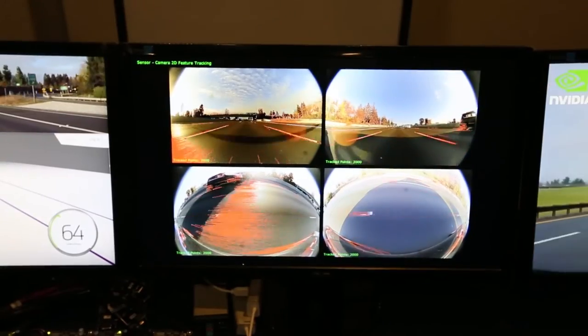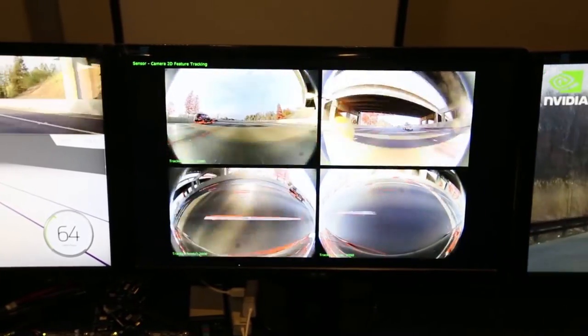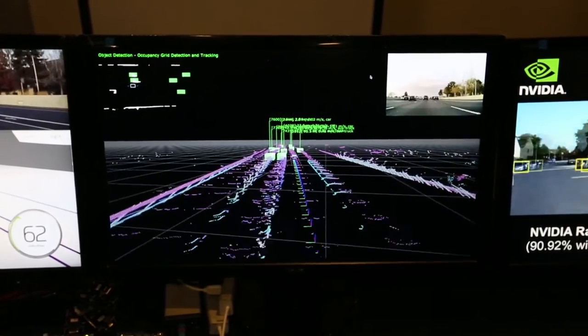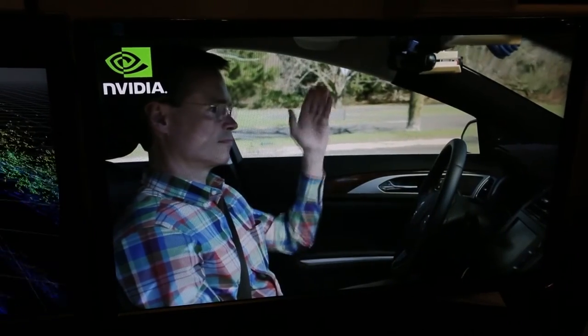The technology we're showing is really what goes on inside the brain of the self-driving car. We're using artificial intelligence, so we can actually train the vehicle how to recognize cars and trucks, motorcycles, bicyclists, and pedestrians, read street signs, and understand where it can drive safely.